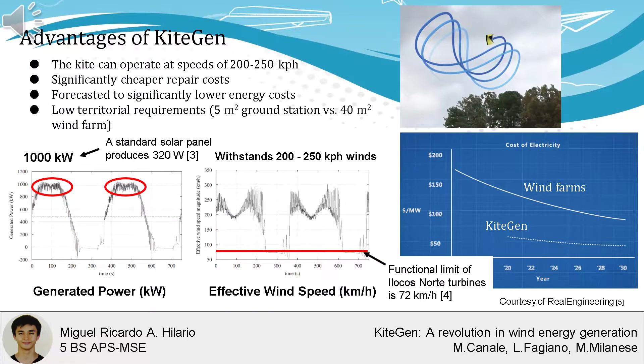The system can function at a kite speed of 200 to 250 kilometers per hour. For comparison, the functional limit of wind turbines in the Locos Norte is 72 kilometers per hour, and these need to be shut off at higher wind speeds. This means the kite system still works during periods of high-energy wind.